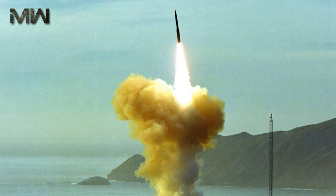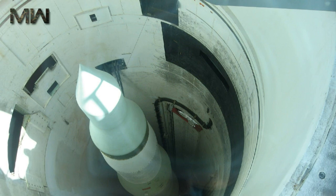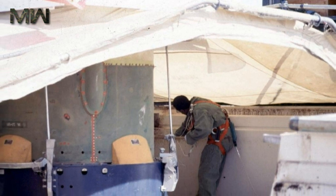Performance improvements realized in Minuteman 3 included increased flexibility in re-entry vehicle and penetration aids deployment, increased survivability after a nuclear attack, and increased payload capacity. The missile retains a gimbaled inertial guidance system.